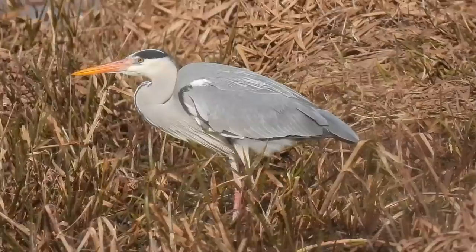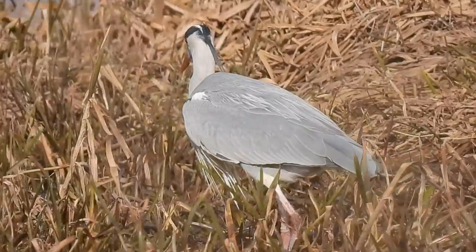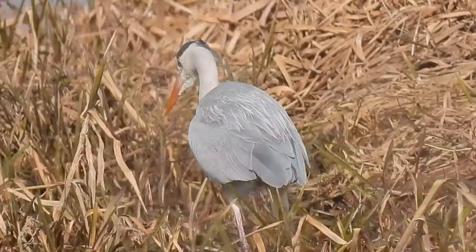For the most part, males and females look the same, although the crest of feathers, which are known as aigrets, are slightly longer in breeding condition males.